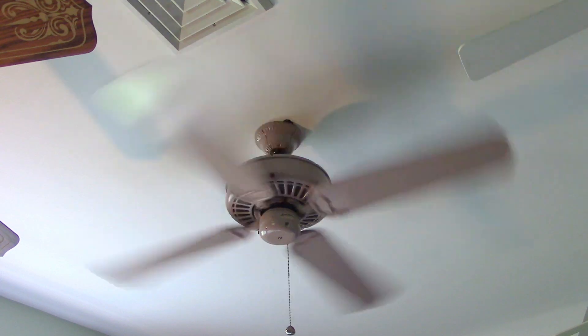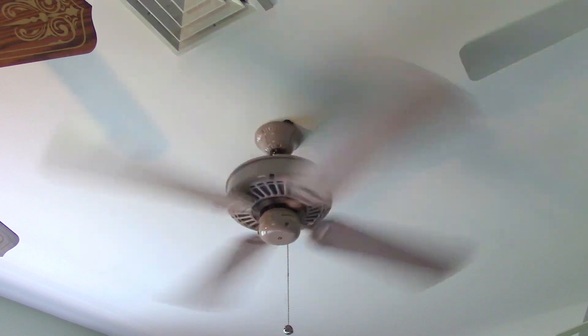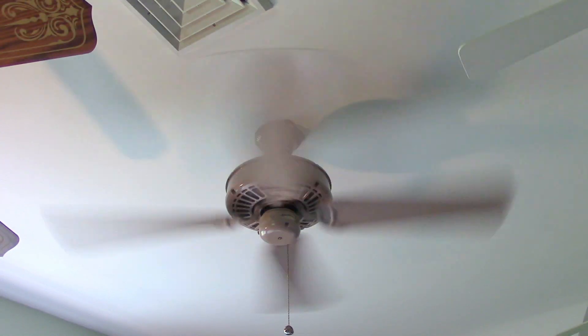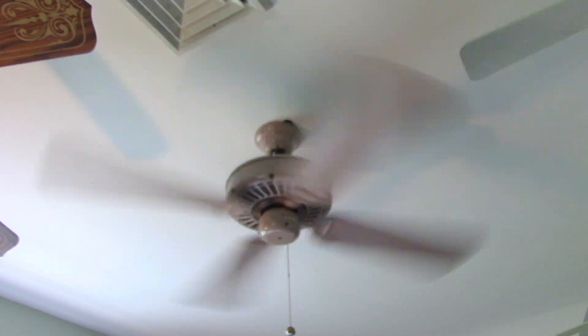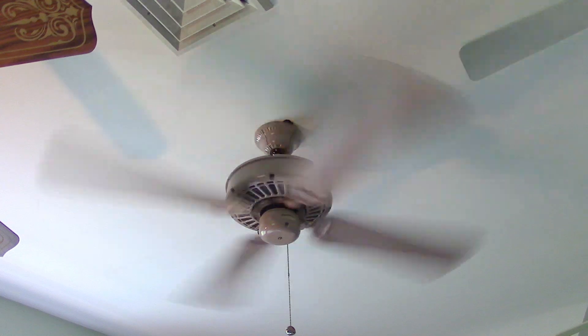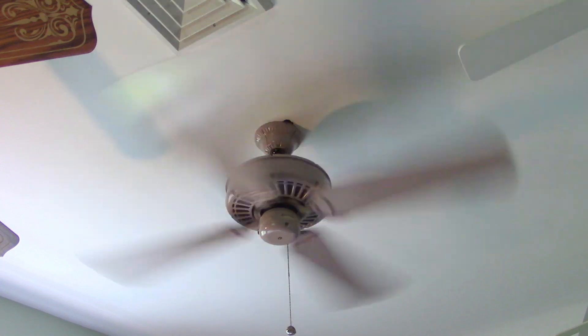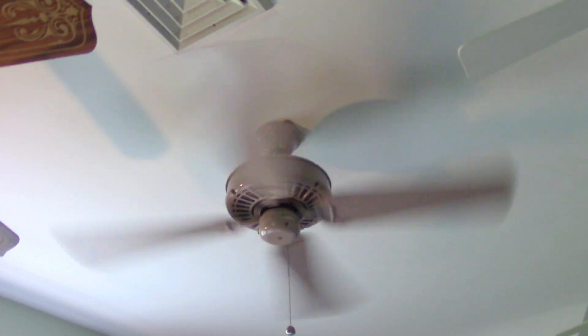Medium. Pretty quiet, has really good bearings, though it does still slow down relatively fast, probably because they haven't been broken in very much. This fan's only been up for about a month, maybe more than a month — I don't really remember how long.